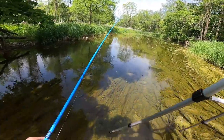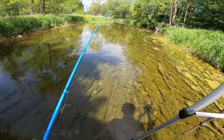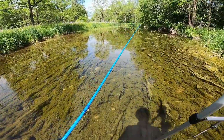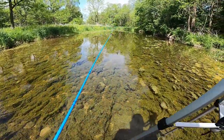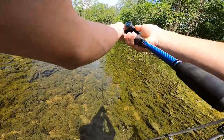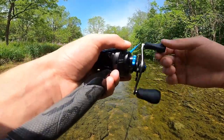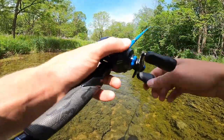You will definitely catch a lot more fish walking upstream. The reason for that: you don't stir up any mud, you don't stir up any scent — if you've got stinky feet it's not flowing their way, so they're not going to pick up on that trail. It's just a lot more of a natural presentation coming downstream when you're reeling downstream. I need to throw the old top water.